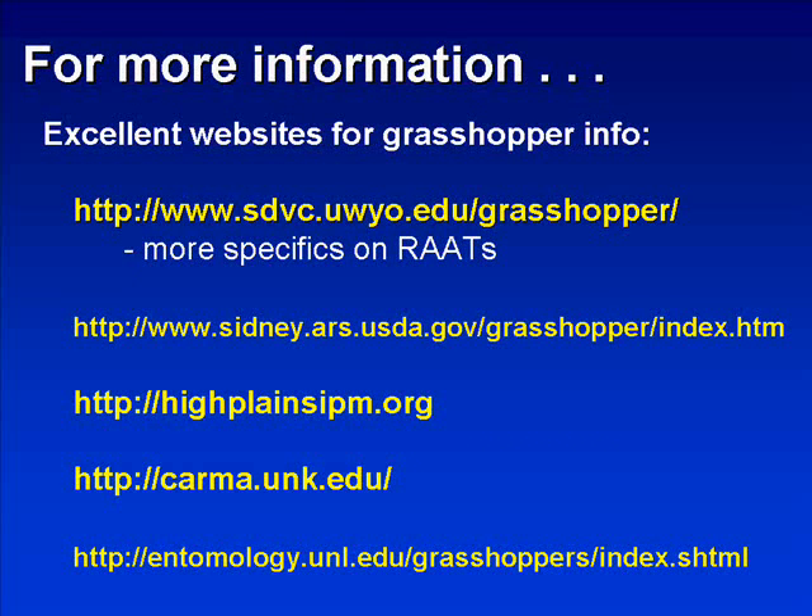There are also a number of websites that can be referenced for information on grasshopper management. The first is from the University of Wyoming, which has done extensive research on the RATS program, and this website will provide information relative to the most recent developments in the RATS program. The second is a USDA ARS website out of Montana, where they have done extensive research on grasshoppers, particularly with respect to the relationship of grasshoppers and rangeland management. The third website, highplainsipm.org, provides information on a number of crops and other aspects of grasshopper management.